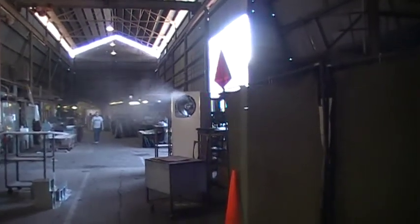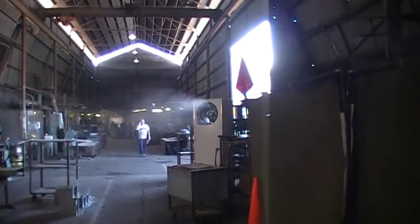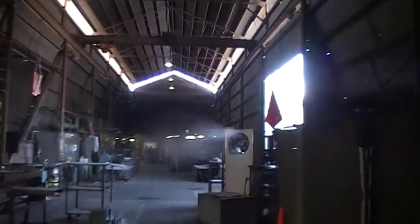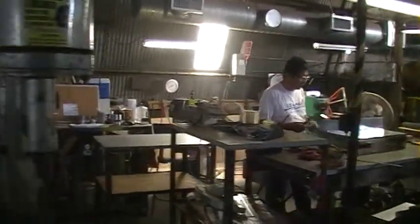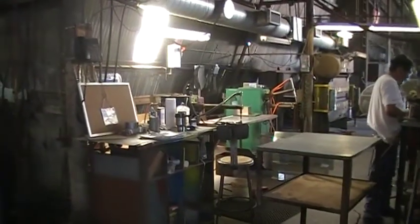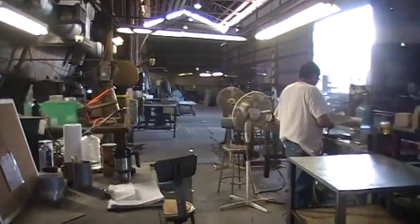It keeps them more productive and less trips to the water cooler. As you can see, we're in a steel building with a little bit of ventilation. Just have a little fan running back here, and you can see on the table here every now and then it's just cool air coming in.